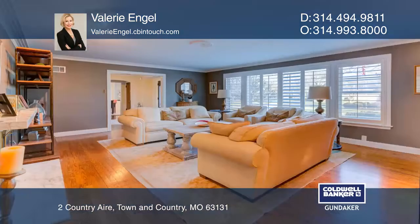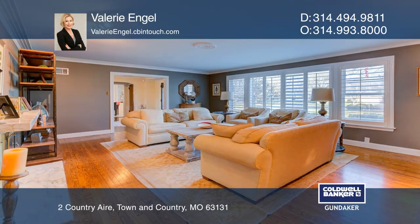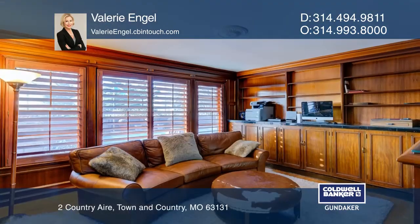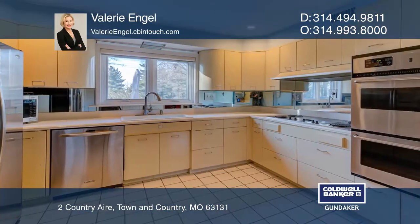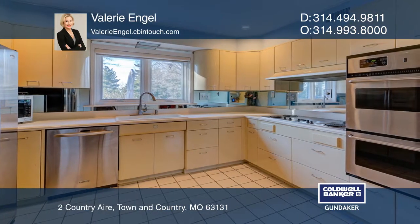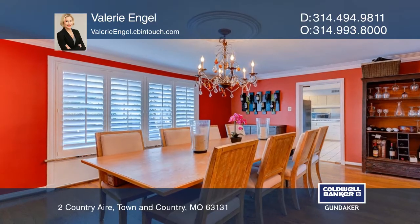This impressive stone four-bedroom ranch home, located in the gated community of Country Air in the Town and Country suburb, offers a resort lifestyle. Enter into a spacious foyer that spills into many well-proportioned rooms, including a living room with a fireplace.